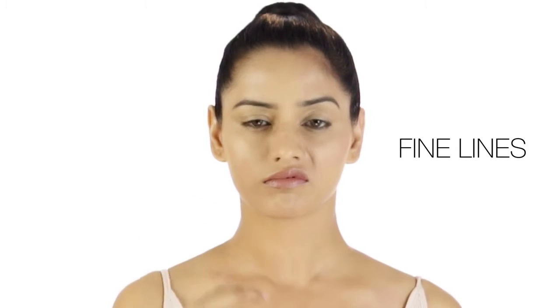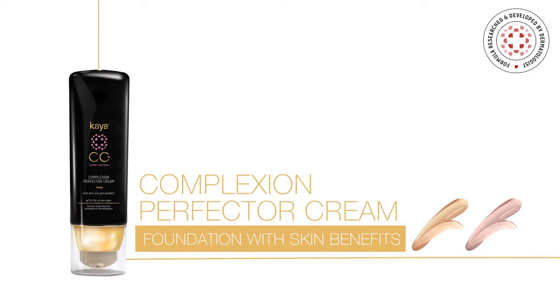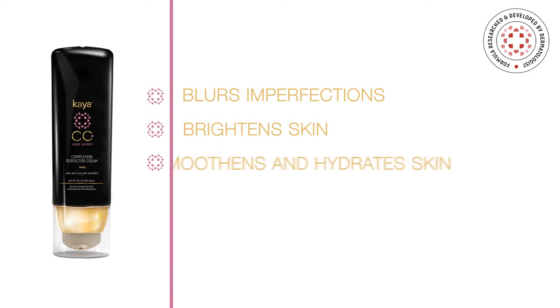Thinking of how to blur the appearance of fine lines and imperfections before your Sunday brunch? Kaya's Complexion Perfector Cream is the product for you! The CC Cream gives you flawless, glowing skin instantly by hiding imperfections.